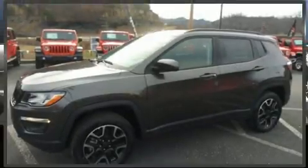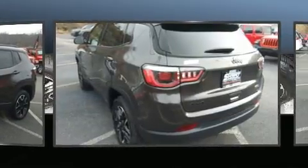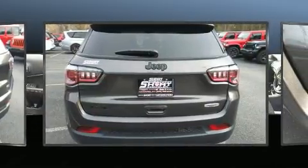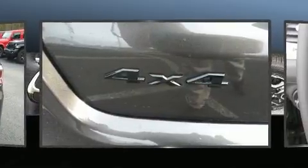Introducing the 2020 Jeep Compass. It features an automatic transmission, four-wheel drive, and a 2.4-liter four-cylinder engine. It's equipped with tons of terrific amenities that won't break your budget, like heated seats, delay-off headlights, and a trip computer.